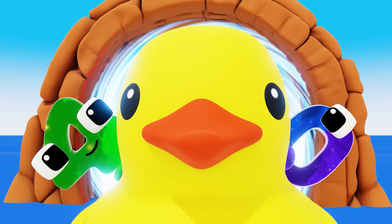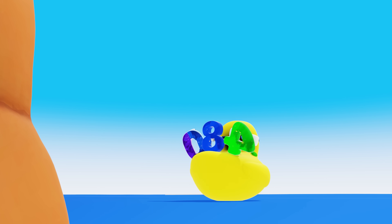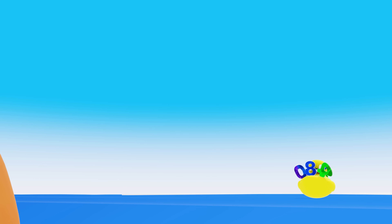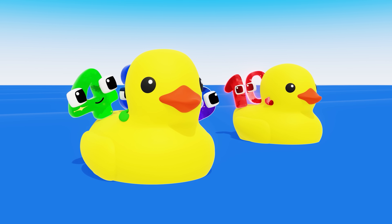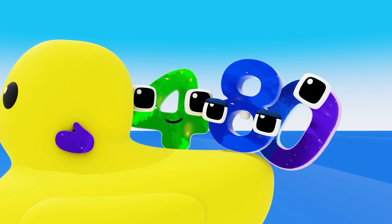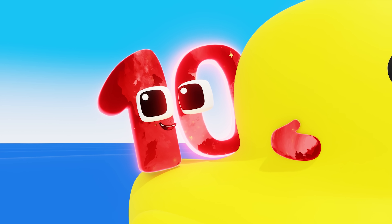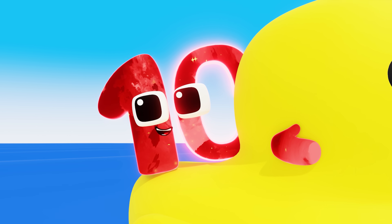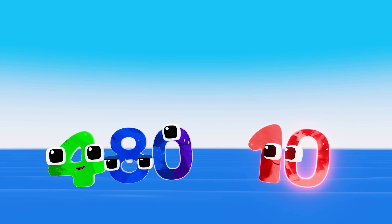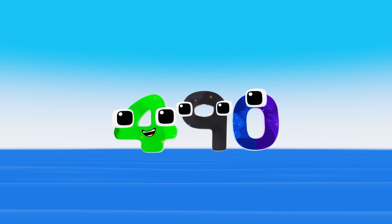We're on a rubber duck! You got that right — come on, let's go! Hey guys! Hey Ken, what are you doing? I'm heading to that door way over there — I want to see what it is! Whoa, cool — I want to see too! Let's add up so we can get there faster! 480 plus 10 equals 490!